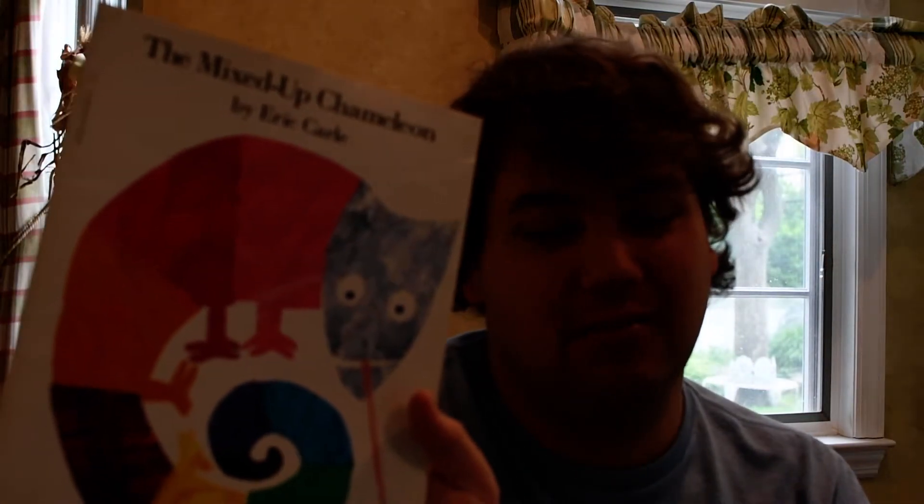Hello, and welcome back to Storytime with Eric Zimmer. Our next Eric Carle classic is The Mixed-Up Chameleon, with this particular edition with all new illustrations. And apparently Eric Carle invited children to work on the illustrations with him, because it's dedicated to all the children who have worked with me on this book. How nice.